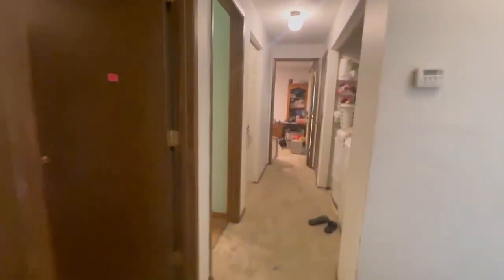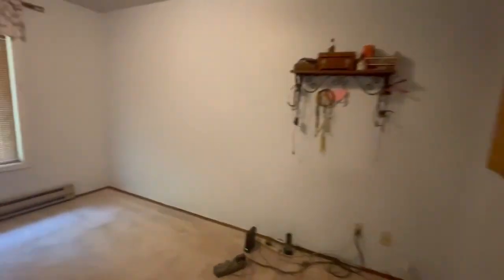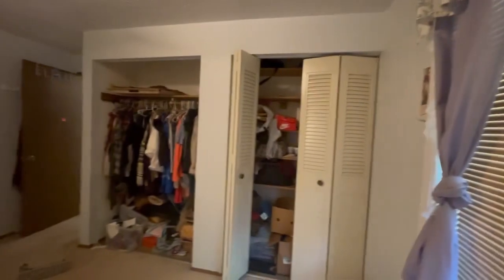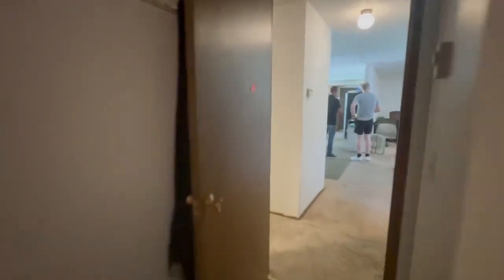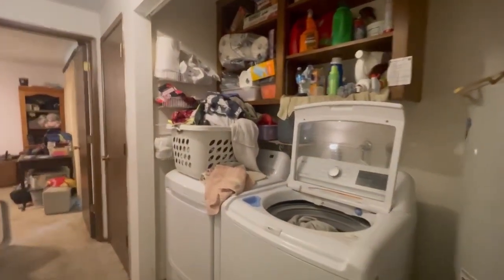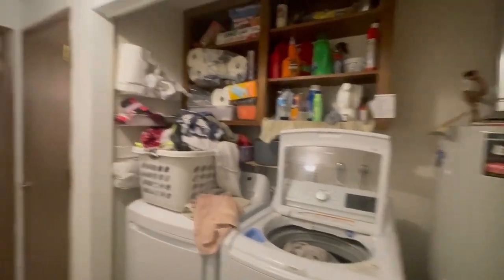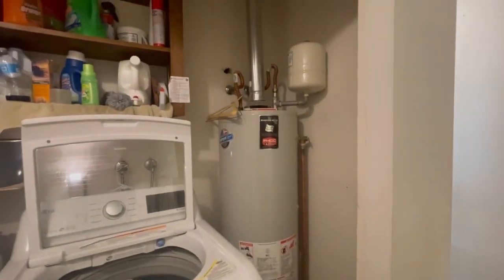This window looks out to the front yard. Coming down the hallway, on the left we have bedroom number two — slightly larger, maybe 12 by 14. This does have a double closet; one door is missing. And then we've got the laundry. The washer and dryer do not stay, but you have a great spot here for laundry. It does not have doors, so that would be something you might want to add or put back on.